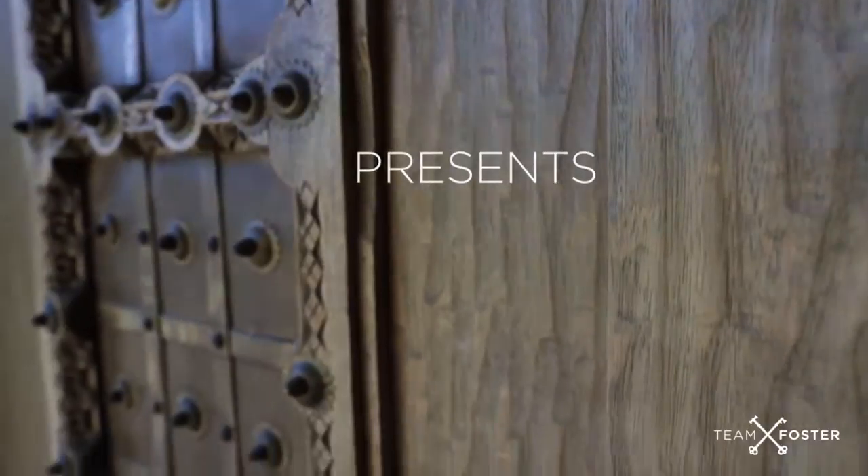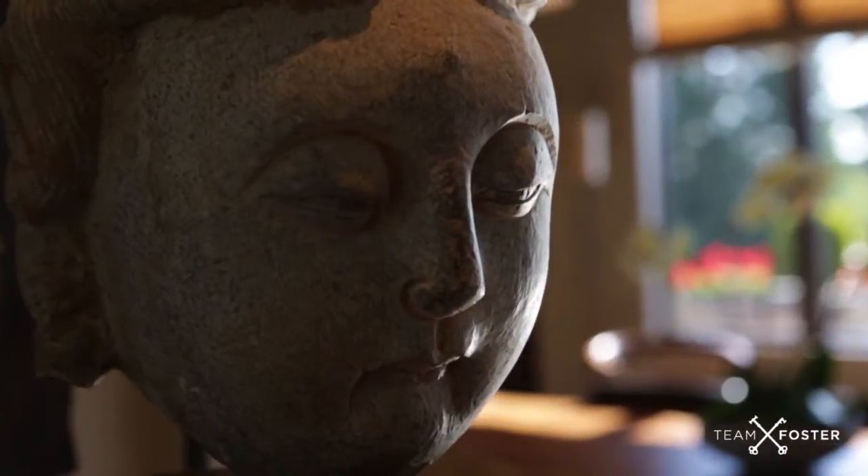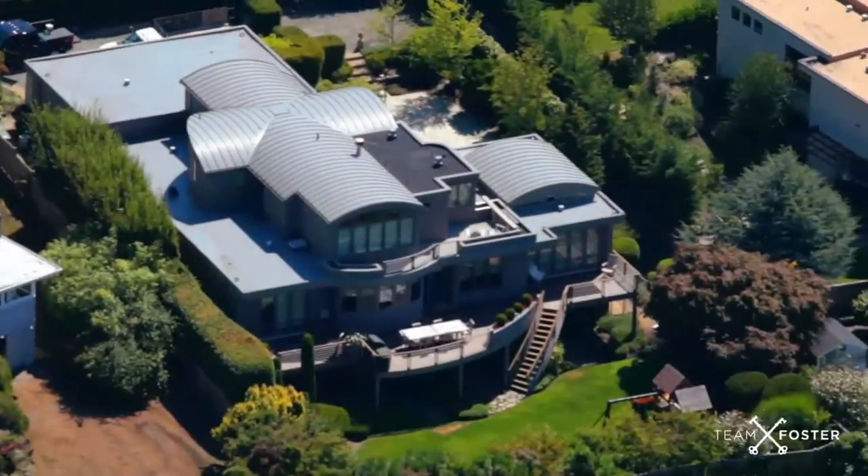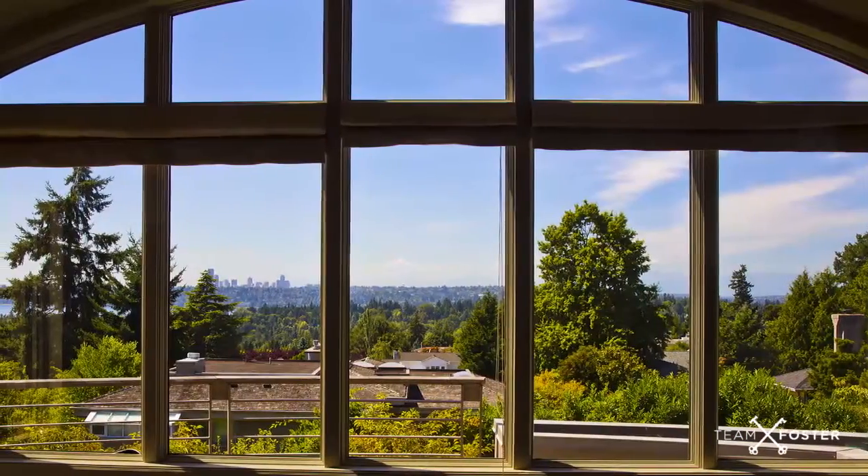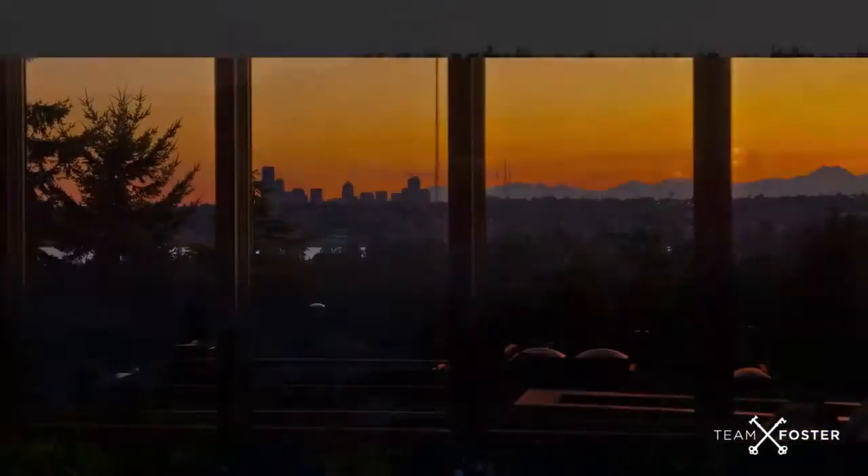Experience a modern fusion on Clyde Hill, a serene view retreat with a global vibe in the heart of West Bellevue. Warm hues are anchored by alluring views of the Seattle skyline, Lake Washington, and the Olympic Mountains.